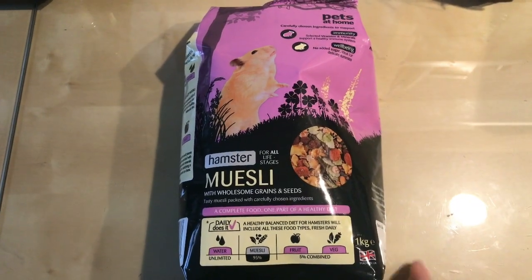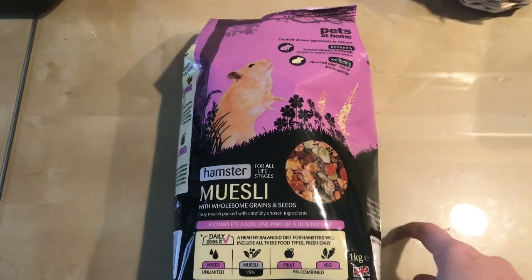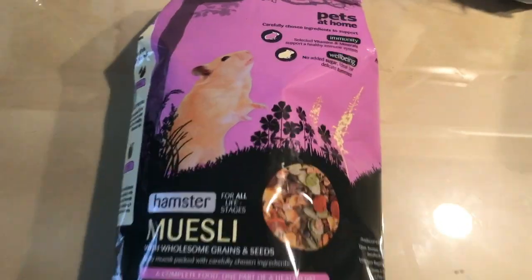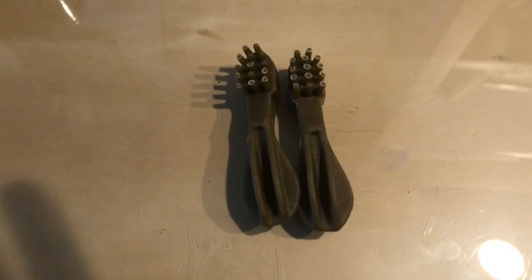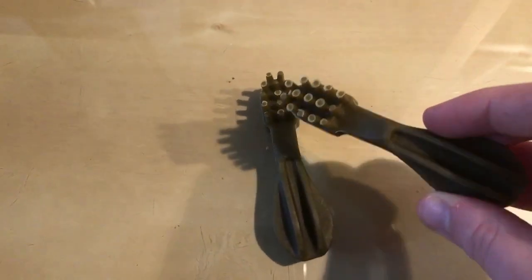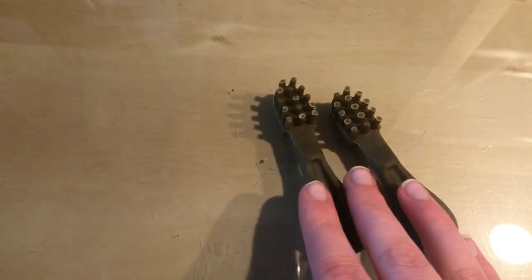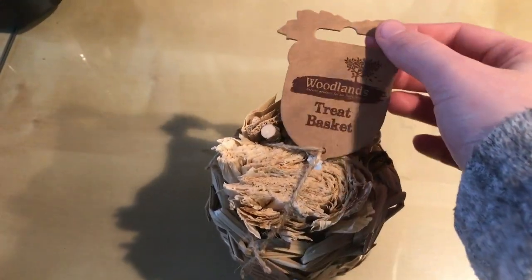for the hamsters' diet. I am hoping to switch them over to a better mix, but at the moment I have to use this, so I grabbed some of that. Next I got two toothbrush whimsies, because all the hamsters I've tried these with loved them, and Gus and Lenny needed another one each.